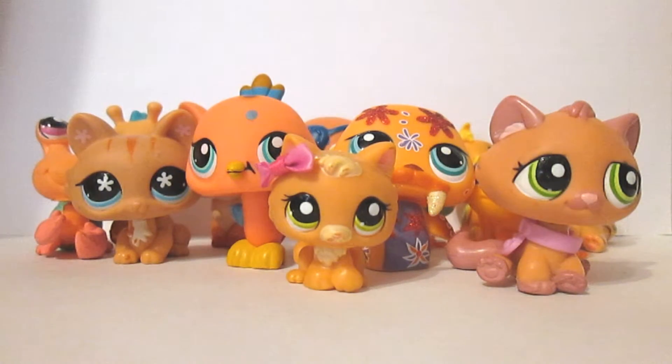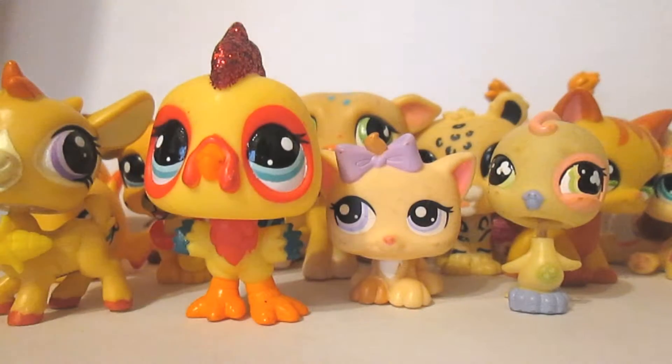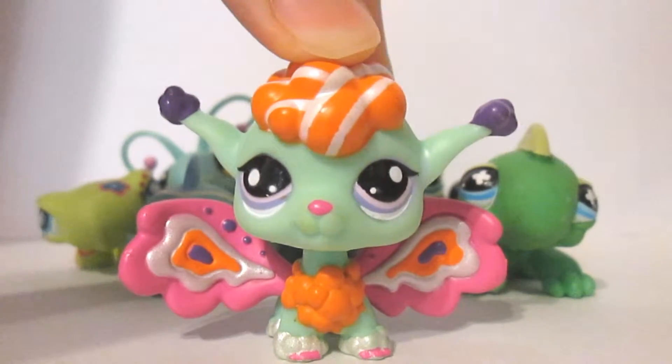Here I think are all of my orange LPS and my favorite one of course is Lola. These are all my yellow ones and they're very vibrant and different and cool. I think that my favorite yellow one would have to be Ronnie the rooster because he's so sparkly and pretty and vibrant and cool looking, and was a special edition pet.